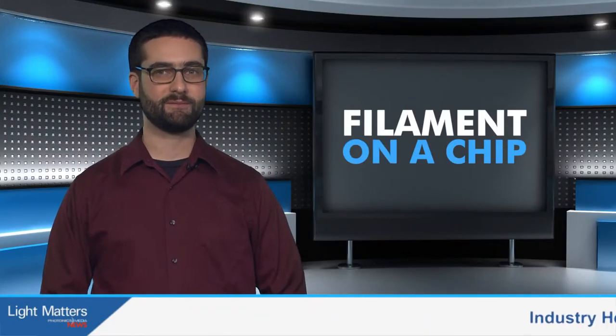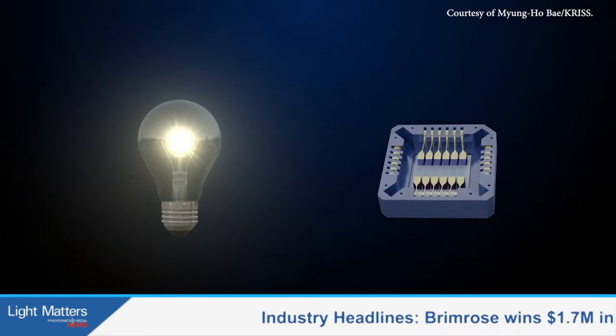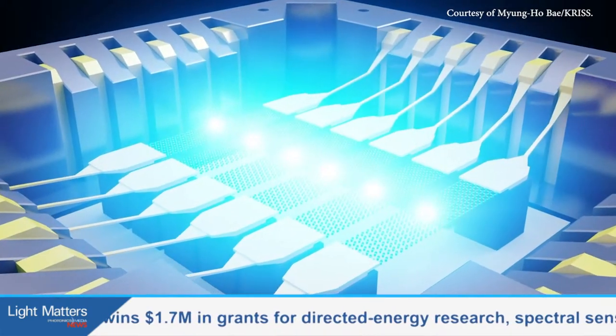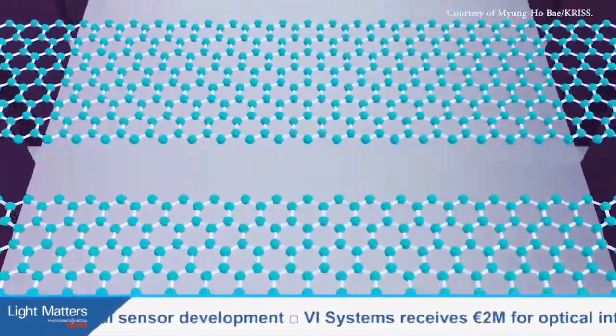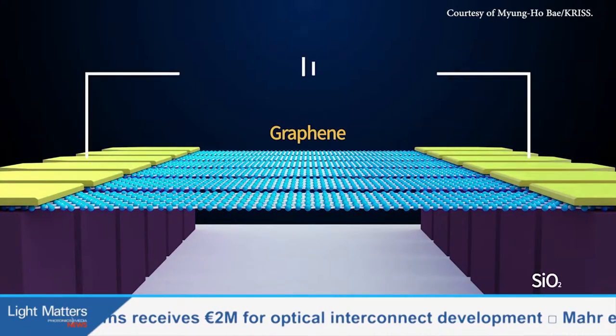Incandescent bulbs may be a thing of the past, but the principle of light-emitting filaments may have a new use in displays and optical communications. Researchers from the U.S. and South Korea collaborated to develop graphene filaments that heat up to about 2,500 degrees Celsius and emit visible light from a microchip. Graphene is a poor heat conductor, so it doesn't transfer that heat to the silicon substrate, which would otherwise melt.